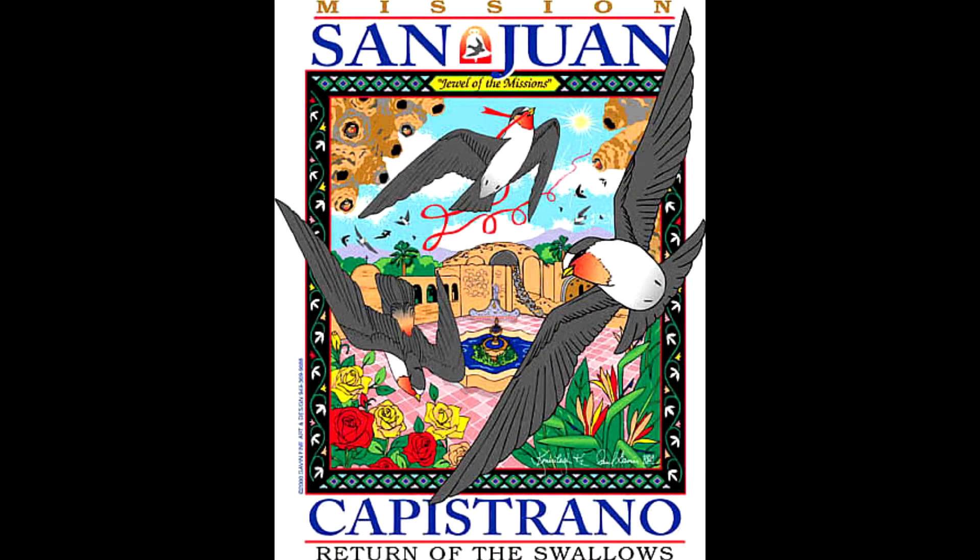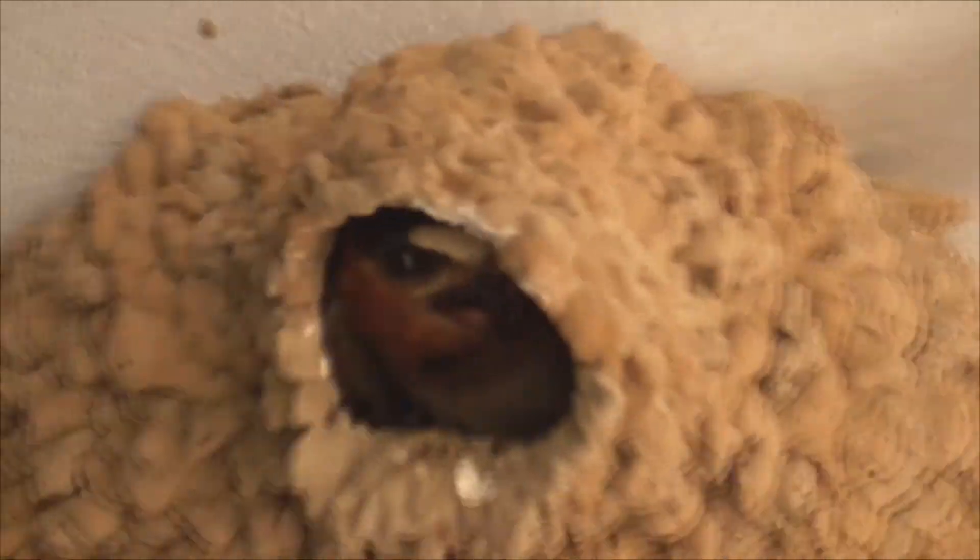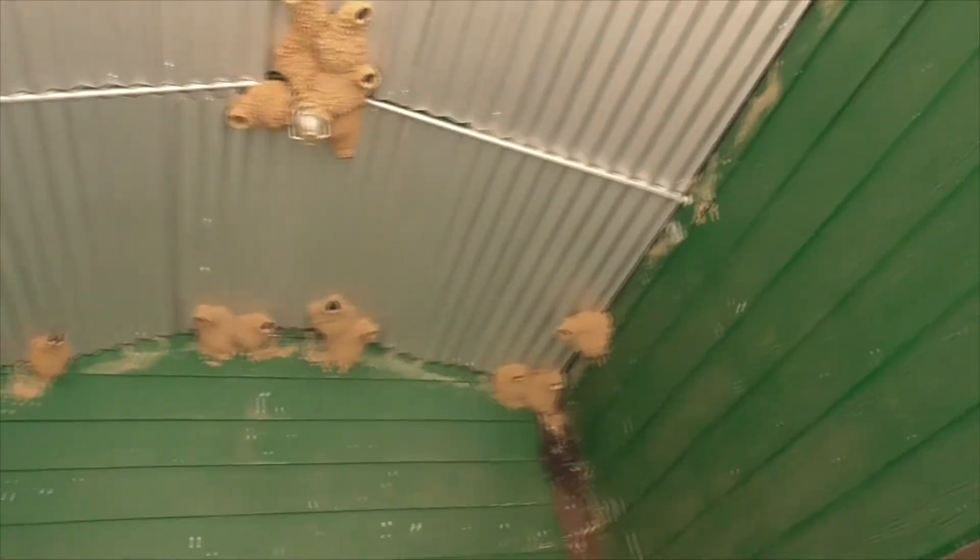These guys are famous for their annual March migration up to Mission San Juan Capistrano in Southern California. Well, that's this video. Thanks for watching. Have a great day!